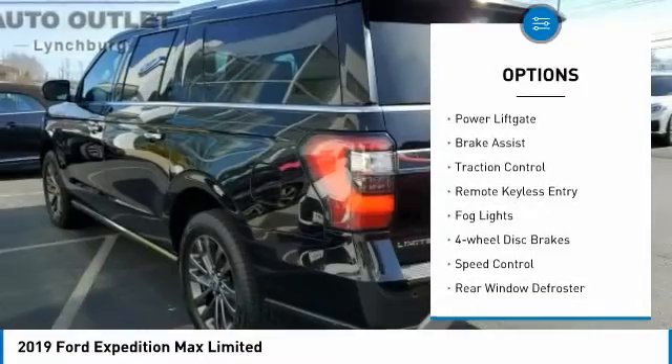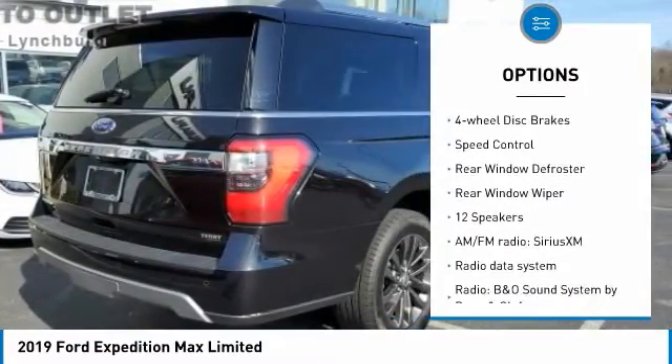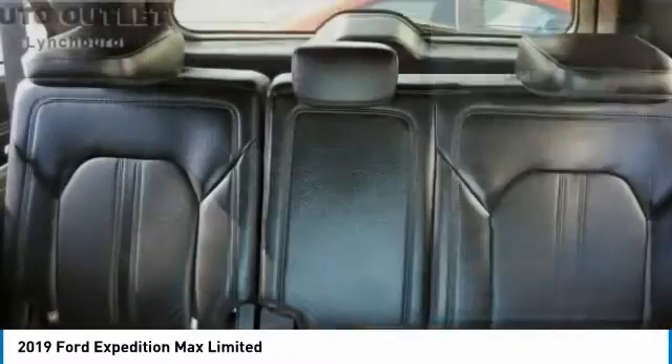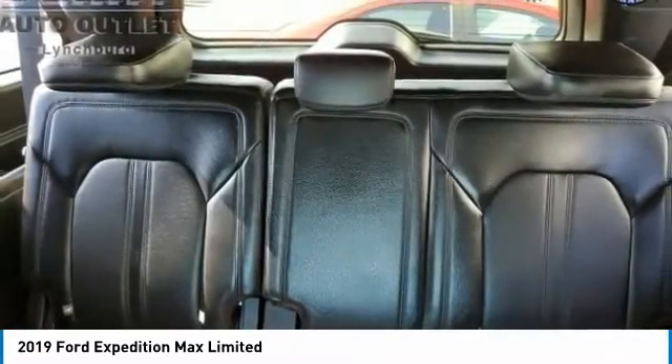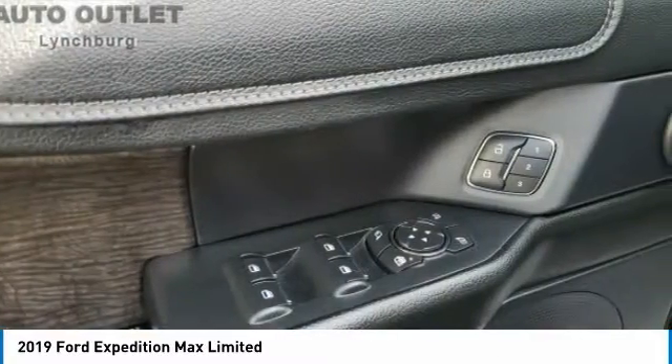Electronic stability control, power lift gate, brake assist, traction control, remote keyless entry, fog lights, four-wheel disc brakes, speed control, rear window defroster, rear window wiper. This beauty will make even your house keys jealous.